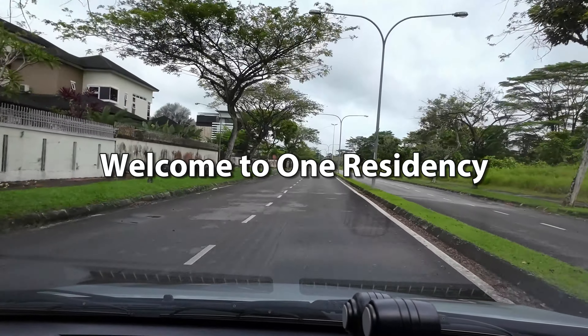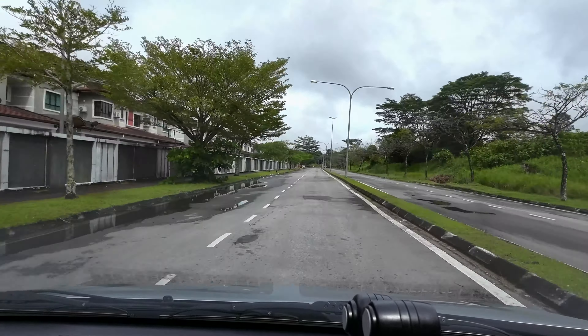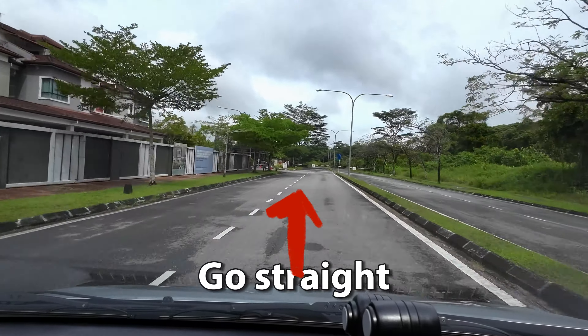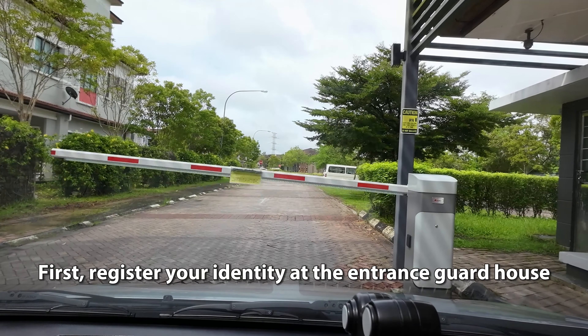Welcome to ONE Residency. Let me guide you to your Airbnb unit 193. Go straight and turn left. First, register your identity at the entrance guard house.